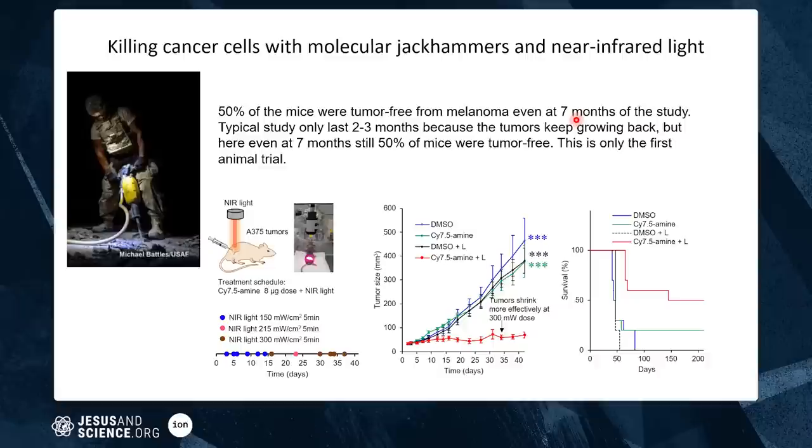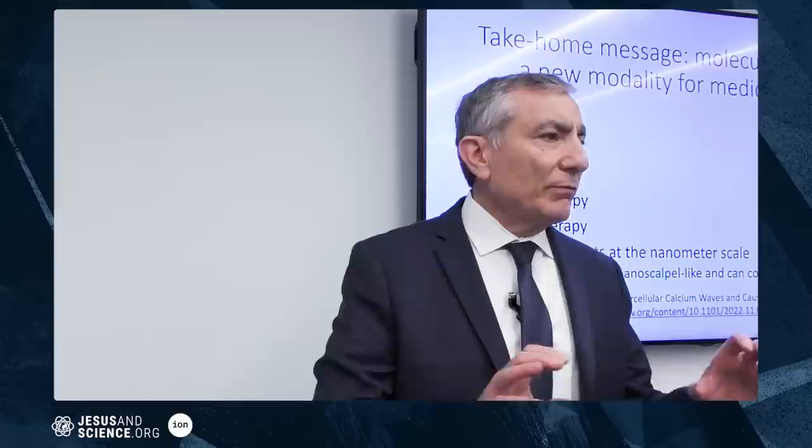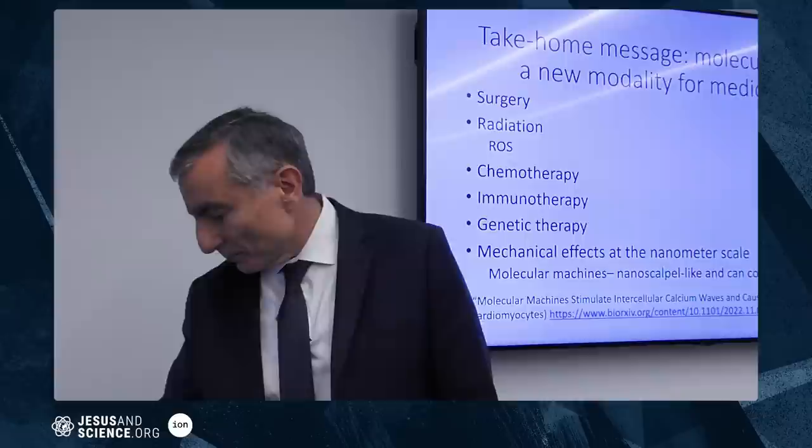This work is in the company Nanorobotics, which is still raising funding. Students at MD Anderson are doing some of the cancer work, and we're doing all the work on super bacteria and fungi. The key takeaway: there are different ways to treat ailments — surgery, radiation, chemotherapy, immunotherapy, genetic therapy — but now there's a mechanical effect at the nanometer scale. This is a new modality of treatment, something that has never been shown before.